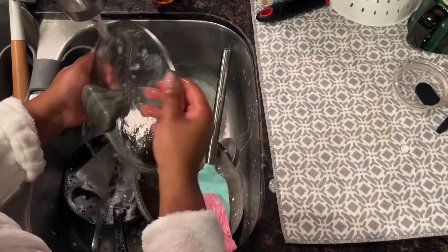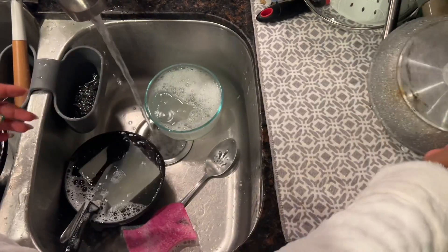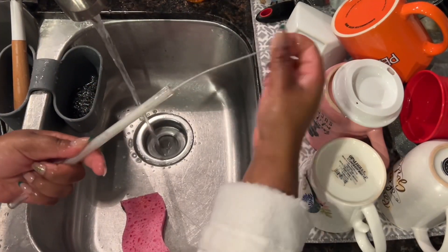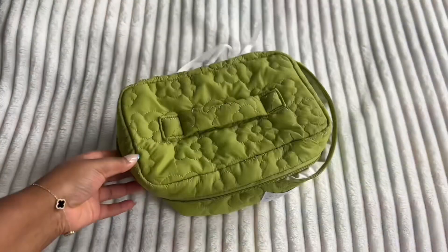Hey guys, it's Chloe Isabelle, and I am here with my first prep and pack with me. I started off by washing the dishes — you have to get the dishes done before you leave to go out of town. Nobody wants gnats or anything like that in their kitchen when you come back and have to get right back into regular life. I then started my laundry and got that all done.